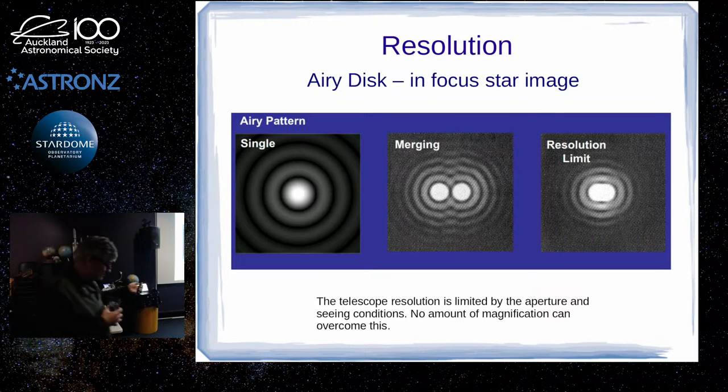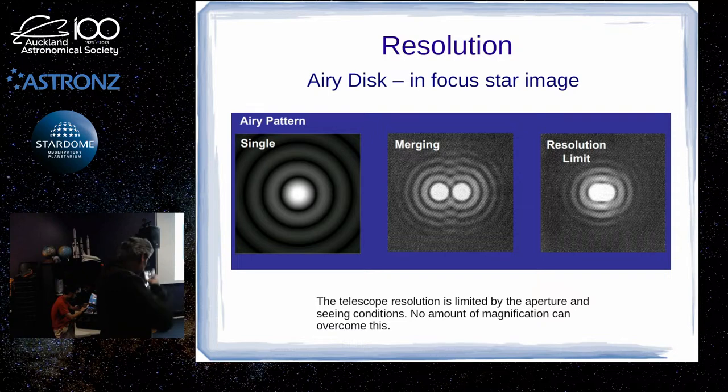At high magnification you get a diffraction pattern — an Airy pattern — from a single star. If we've got two stars that are close together, you can still tell there are two stars in the middle situation, but in the third situation — particularly if there's any atmospheric disturbance — it's hard to tell it's two stars anymore. That's at the limit of your resolution. It doesn't matter how much more magnification you apply with shorter focal length eyepieces — this is a fundamental limit you can't overcome by stacking more magnification on.